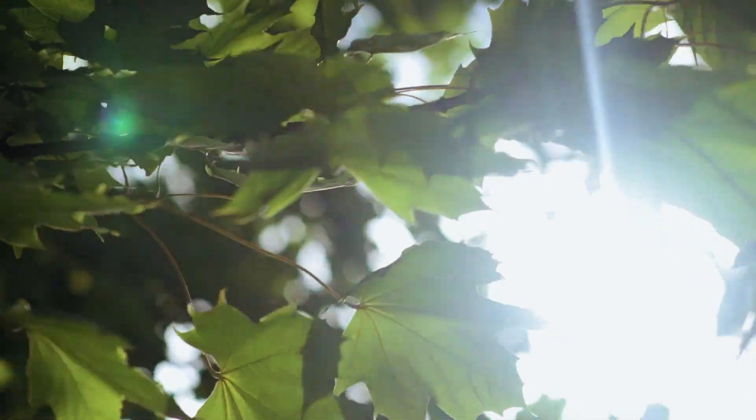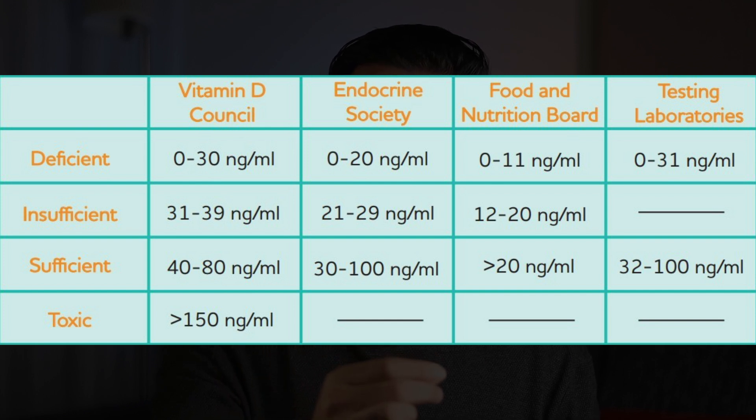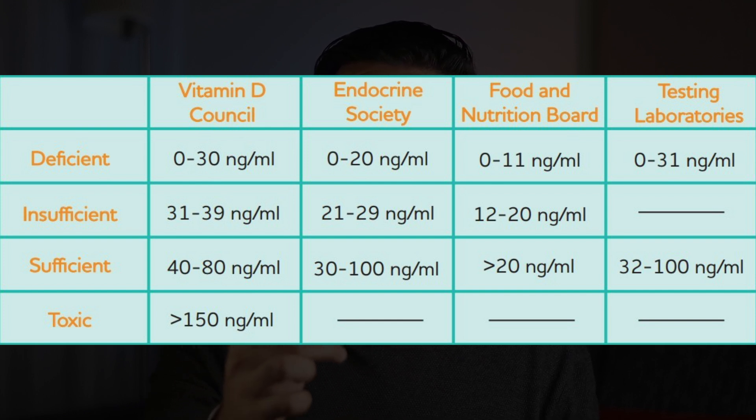Bottom line: if your vitamin D levels are healthy, you won't get additional blood pressure benefits from extra vitamin D. But if they're low and you're over 50 and obese, there might be a slight blood pressure advantage if you restore vitamin D levels back to normal. So have your data in front of you. The Vitamin D Council says levels of 40 to 80 is sufficient, while the Endocrine Society says 30 to 100 should be the goal.